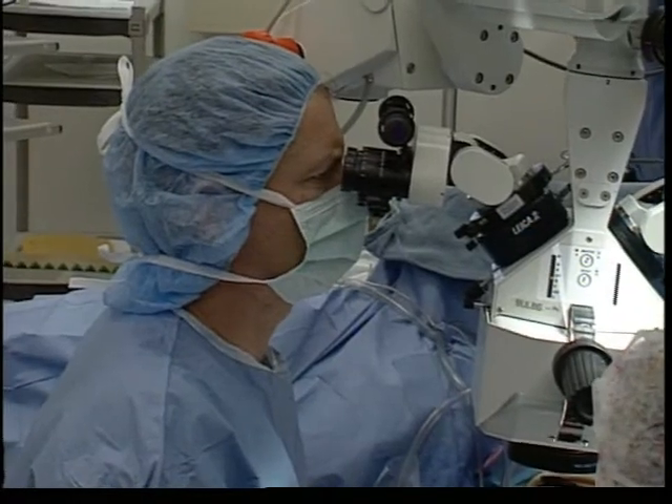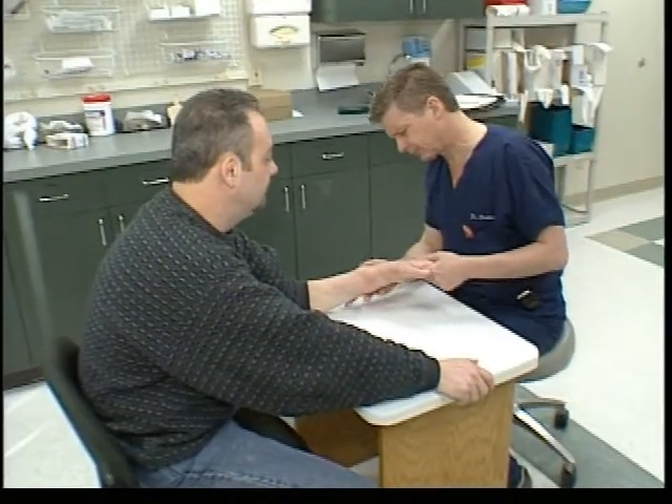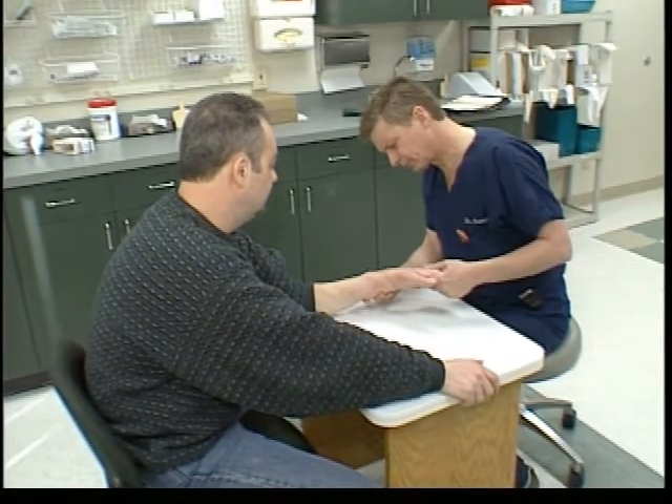Scott's surgery was a success, and after just two weeks with his new hand, he spoke publicly about his experience. 'I anticipate being able to do some of the simpler things in life that I haven't been able to — to stand in front of my classrooms with an open book in my left hand and write on the chalkboard with my right. To pick my sons up with two hands, both of them at the same time. I can't do that now.'